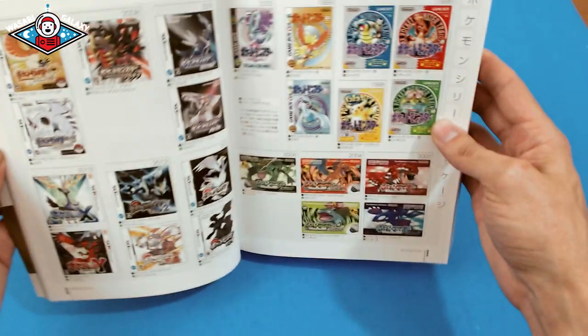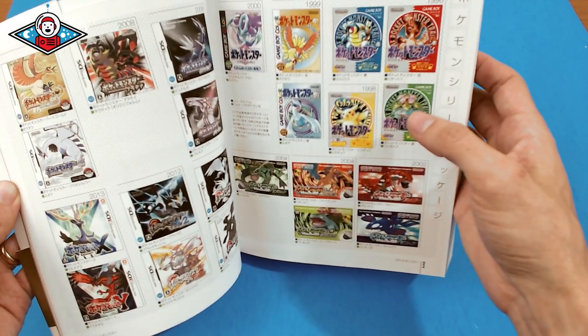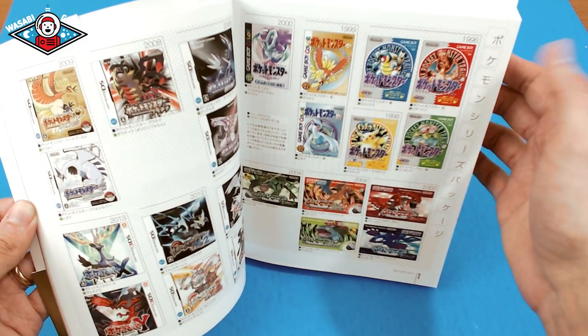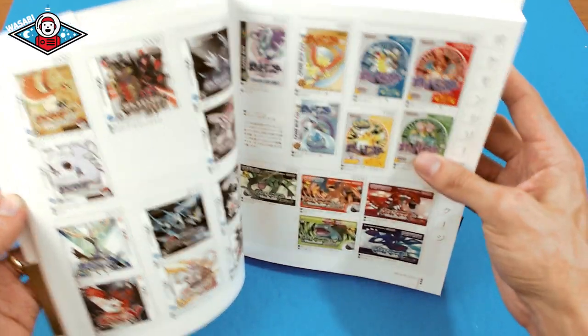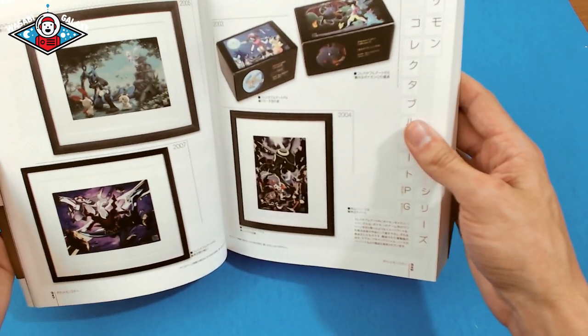That's pretty much it — here are all the games he worked on. He's worked on every single Pokemon game, all the way from Green and Red at the time, then they made a Blue version for North America, then Yellow, then Gold, Silver, Crystal — every single Pokemon game, he's been there.